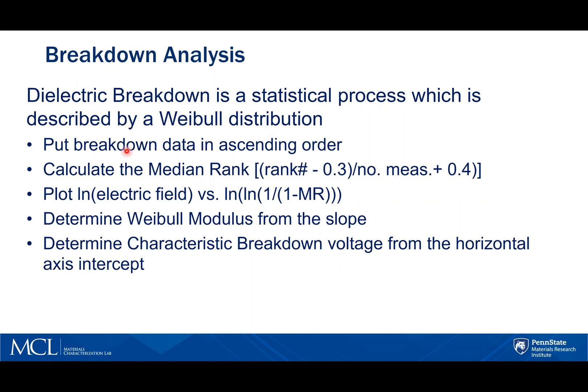The Weibull analysis puts the breakdown data in ascending order. It calculates the median rank using this equation. It plots the log of the electric field versus the log of the log of one over one minus this median rank. From the slope of the data, we can determine the Weibull modulus, and from the Y-intercept, we can determine the characteristic breakdown voltage.